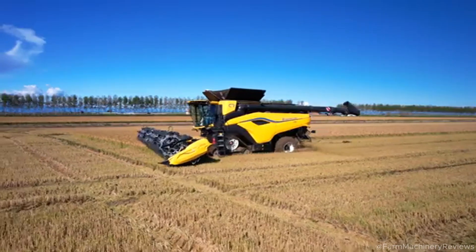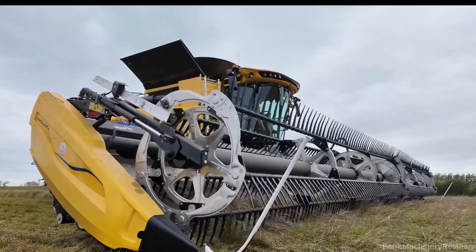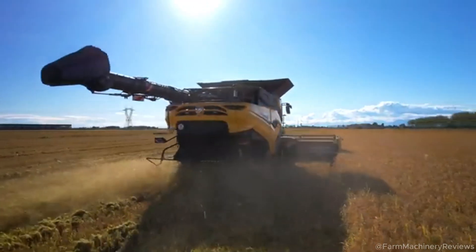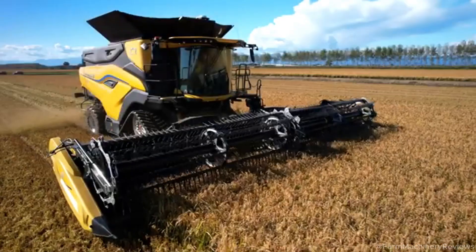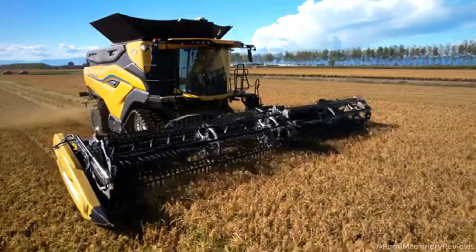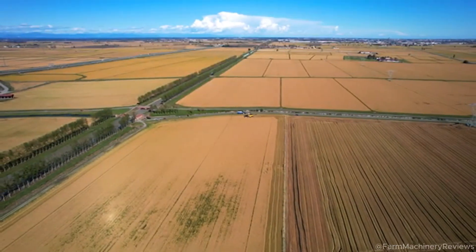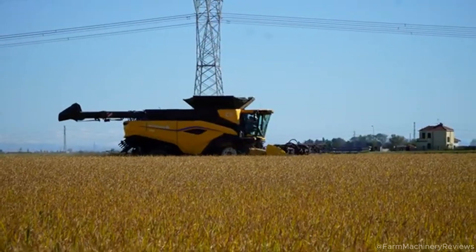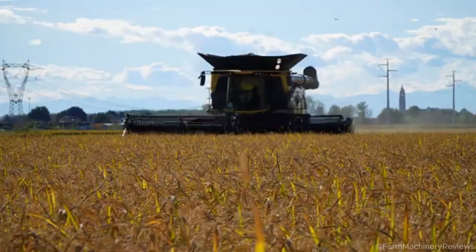Additionally, the threshing channel (Dreschkanal) of the CR 10 is 10% wider than that of the CR 10.90, allowing it to process more material in a single pass. The rotors have also been enhanced with increased diameter and length, improving grain separation and minimizing losses. These changes not only enable the CR 10 to achieve higher throughput but also ensure superior grain quality.